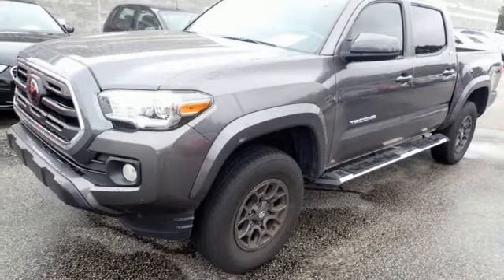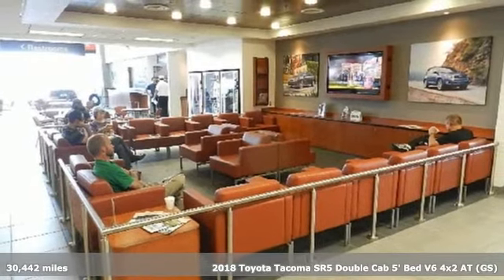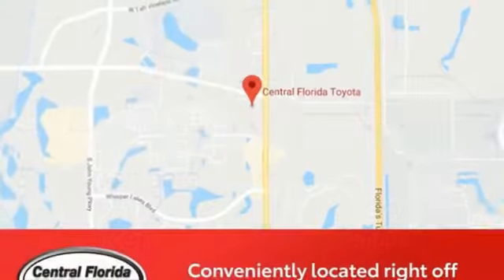Here's a 2018 Toyota Tacoma. With its bold looks and tech to match any adventure, this off-road icon is ready to rock. Plus, it offers an exciting list of features.